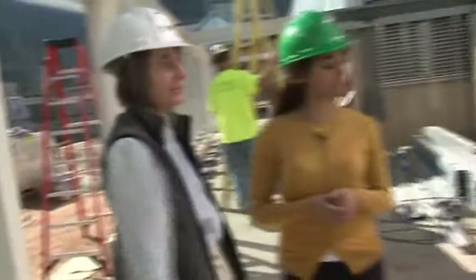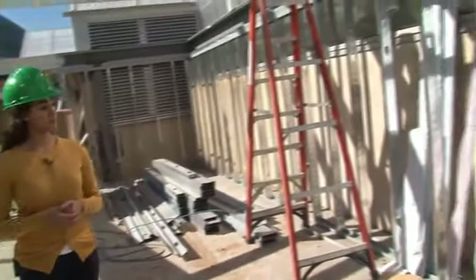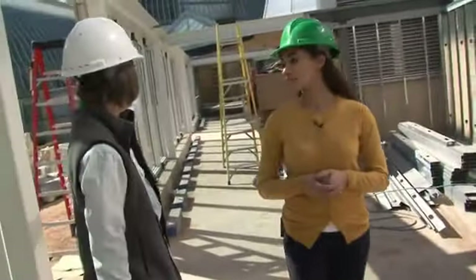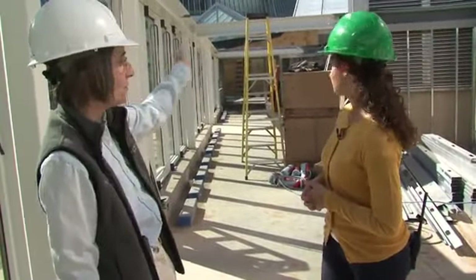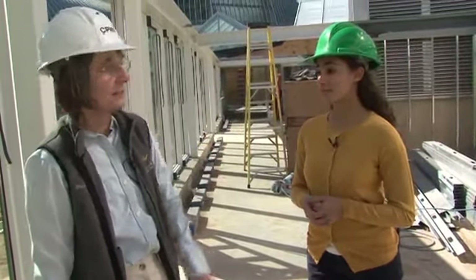There will be graphic panels on these walls here which will talk about the history of bonsai, and we'll also talk about our relationship with the St. Paul Nagasaki Sister City. These panels will extend all the way down from the Conservatory throughout your journey in the link.